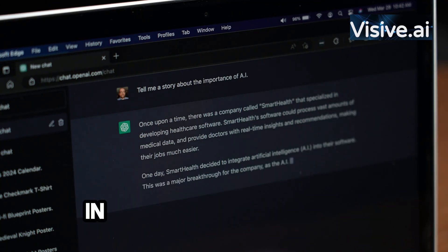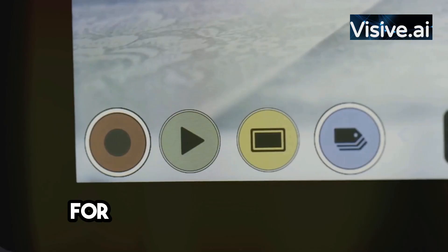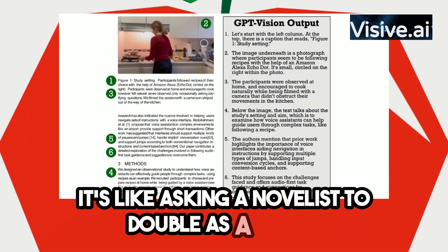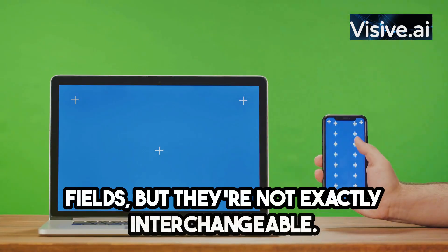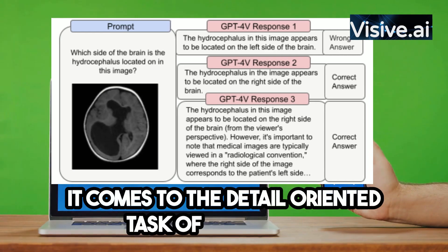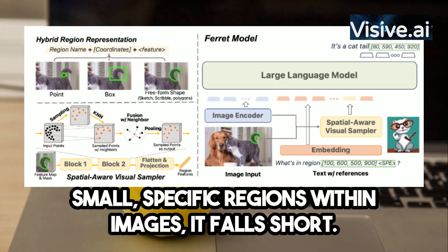However, every giant has its Achilles heel. For GPT-4, this is its ability to identify small specific regions within images. It's like asking a novelist to double as a sniper — both are experts in their fields, but they're not exactly interchangeable. GPT-4 is amazing at generating text, but when it comes to identifying small specific regions within images, it falls short.